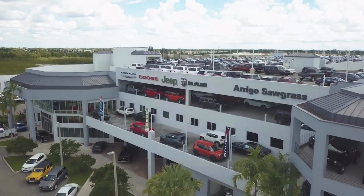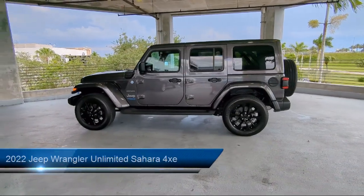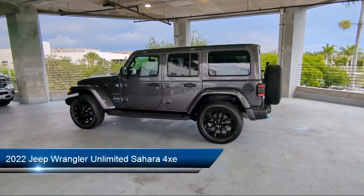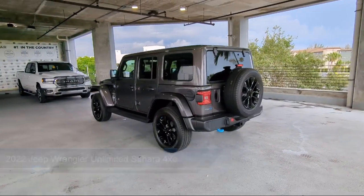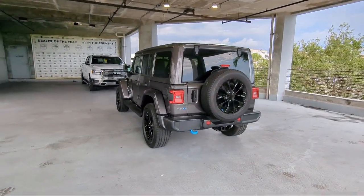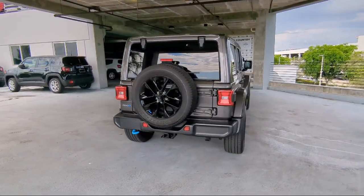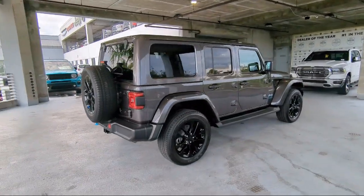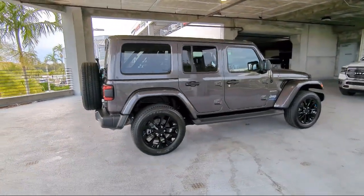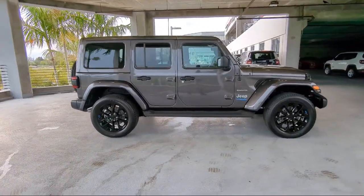Welcome to Rego Chrysler Dodge Jeep Ram, and here's a look at another one of our great vehicles for sale. It comes equipped with navigation, park view rear backup camera, sports suspension, Sirius XM Guardian emergency communication system, keyless entry, Apple CarPlay and Android Auto, quick order package 29P, garage door transmitter, cold weather package, and has less than 10,000 miles on the odometer.